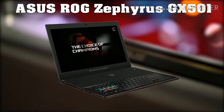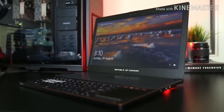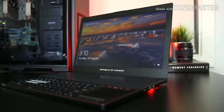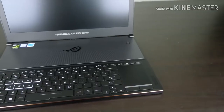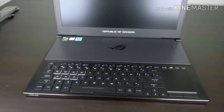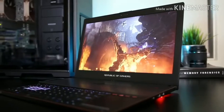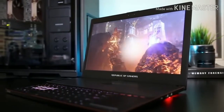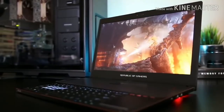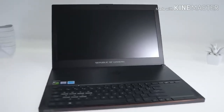Next is the Asus ROG Zephyrus GX501 — best value per dollar. It features a brilliant and innovative design, a color-rich display, amazing speakers, and stellar gaming performance. The bottom panel drops down like a ramp when opened, creating a 6mm gap for airflow equivalent to a much thicker laptop. The all-black metal chassis has copper trim and a uniquely squared-off design. The keyboard feels roomy with large keys and decent travel, and two side-mounted speakers deliver loud, balanced sound great for music, movies, and gaming.